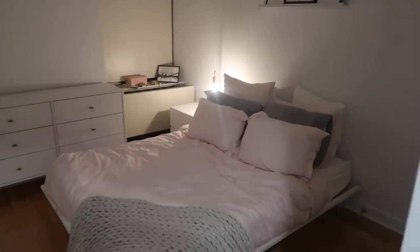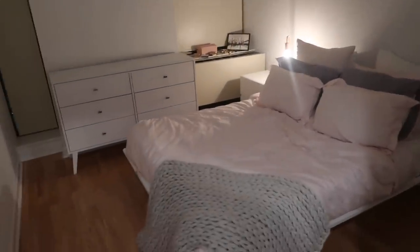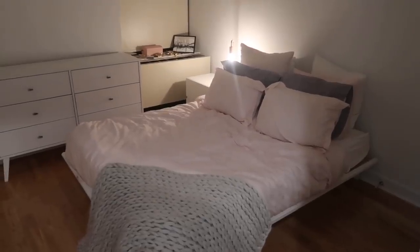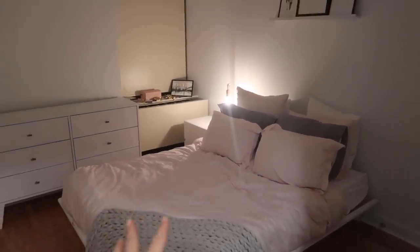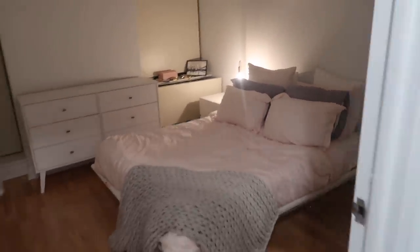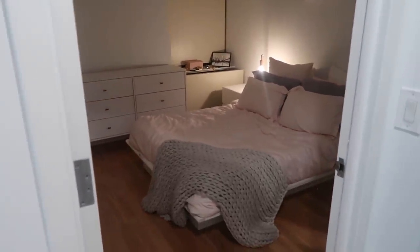That's all I'm going to do furniture-wise in here. I'm going to get a headboard and then we're pretty much done. I've got a mirror as well that's going to go up here so it's going to be much more cosy in no time. I feel like the bed still looks so low but it is what it is - maybe with a mirror and stuff it'll start looking more together. It does look cosy.